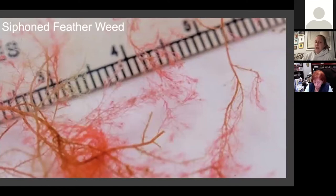As the siphoned featherweed dies, it depletes oxygen levels in the environment. When it dries out, it gives off a terrible rotting egg smell that you can't really avoid. The Long Island Sound is essentially a perfect environment for this invasive species to thrive.